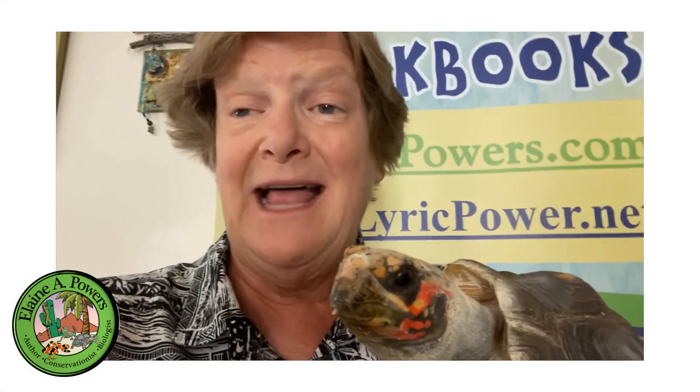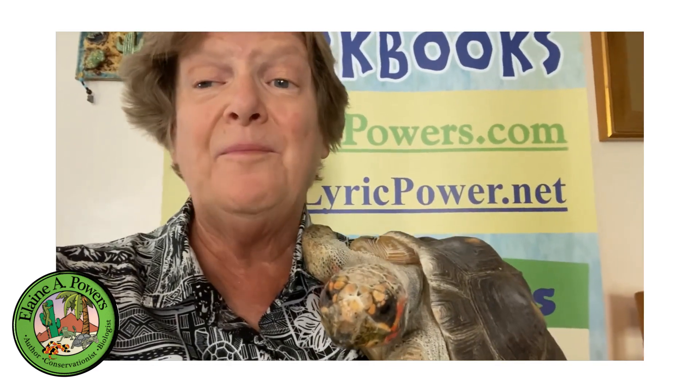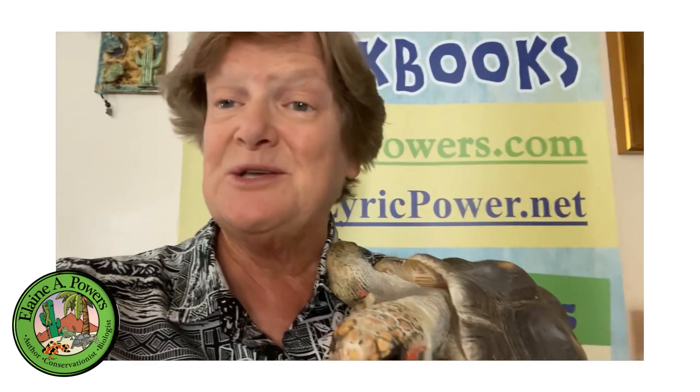Remember to check out the workbooks and activity sheets on lyricpower.net and sign up for my newsletter on elaineapowers.com. Thank you and until next time, happy iguana! Don't forget to like, comment, share, and subscribe. Every time you comment or share one of my videos it helps me make more, and the more people who know about reptiles the more they'll want to protect them — it's a win-win!